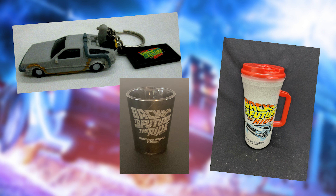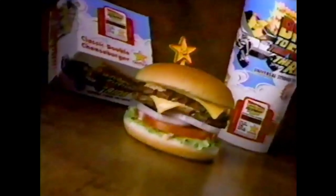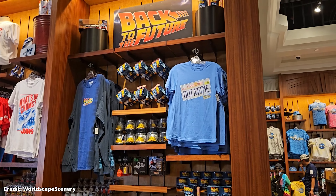Merchandise includes cups, shot glasses, t-shirts, toy cars, pins, and much more. When the ride opened at Universal Studios Hollywood in 1993, the fast food chain Carl's Jr. had a sweepstakes promotion allowing you to win a trip to Universal Studios. Even after over 15 years of being gone from the parks, Back to the Future still has a significant presence within the Universal Studios theme parks.